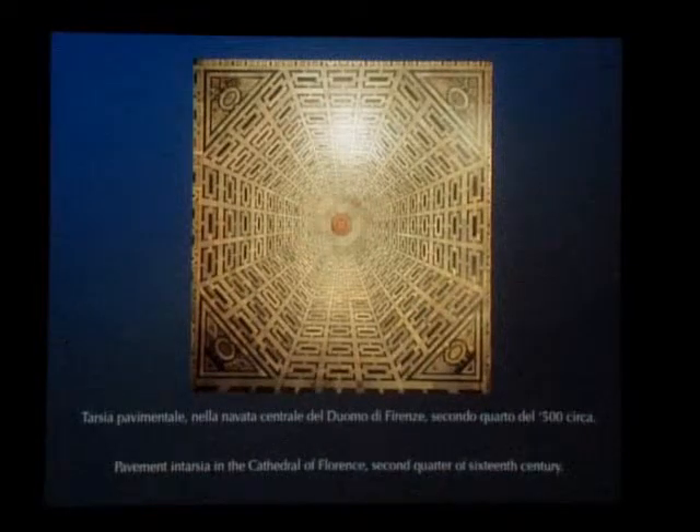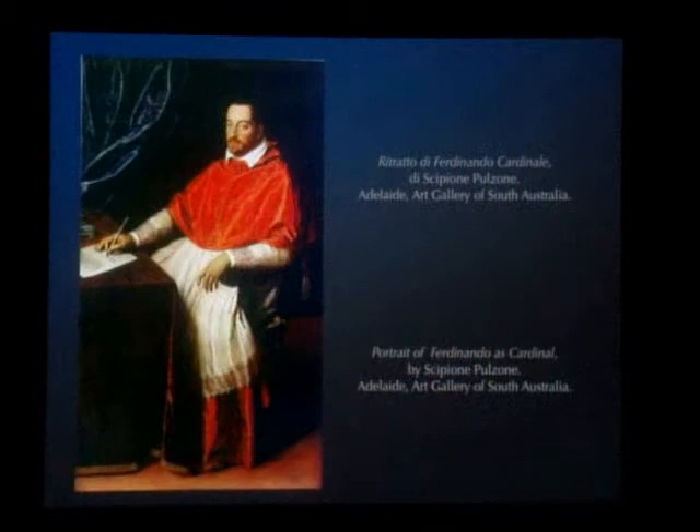Things changed with the arrival in Florence and the ascent to the throne as Grand Duke of Ferdinando I de' Medici, who succeeded his brother Francesco in 1587. The younger son of Cosimo Primo, Ferdinando had been made cardinal at a very young age and had lived as such in Rome since 1562, taking full part in the lively intellectual and artistic life of the city.